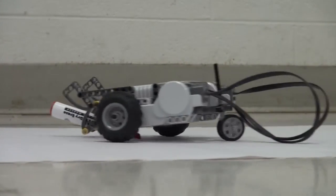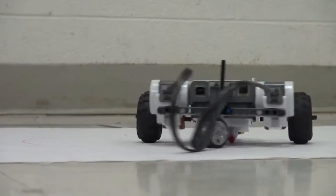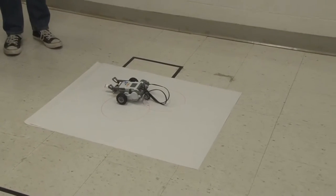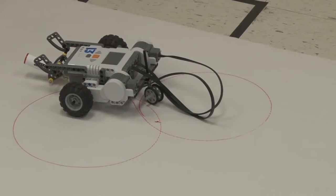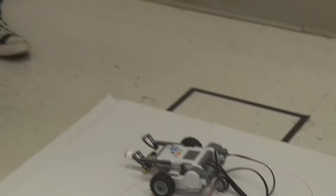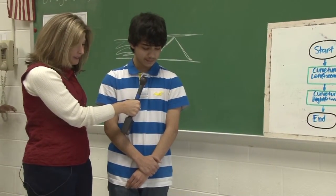Chris, tell us what yours is programmed to do. Mine's supposed to draw a figure eight, which took me a long time to figure out. What took so long about it? The circles sometimes would overlap. But that's as close as I'm going to get. You don't think you can work on it a little longer and get it perfect? If I had more time, maybe. So it takes a lot of time and patience. Yeah. Well, it looks like it did a great job. Thank you.